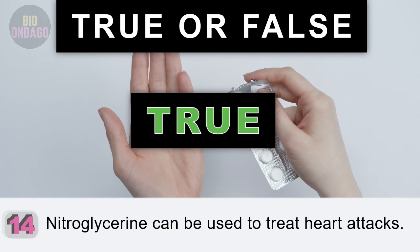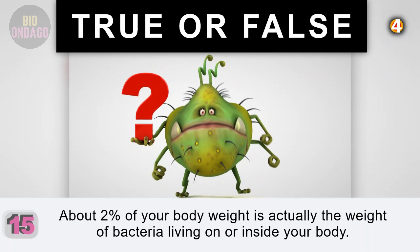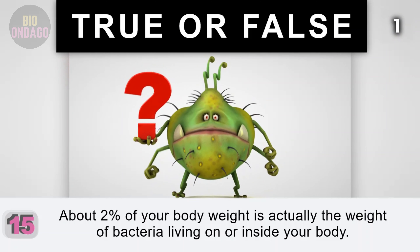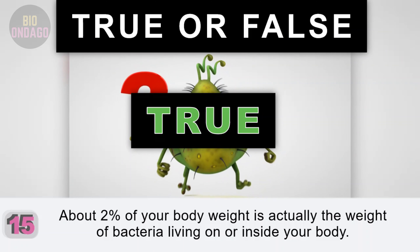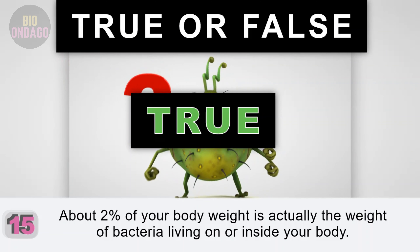Question 15. About 2% of your body weight is actually the weight of bacteria living on or inside your body. True. The average human adult has trillions of microorganisms living on or in them.